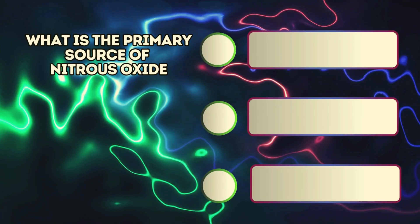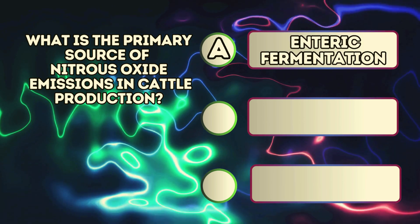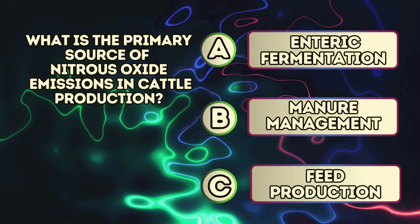What is the primary source of nitrous oxide emissions in cattle production? A. Enteric fermentation. B. Manure management. C. Feed production.